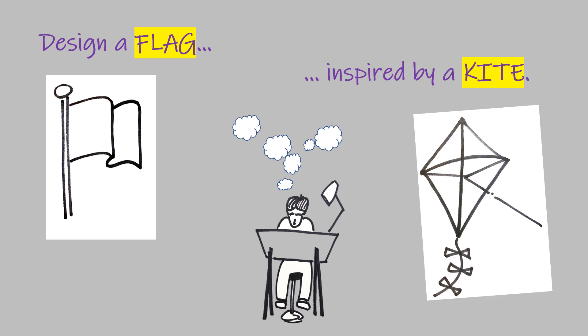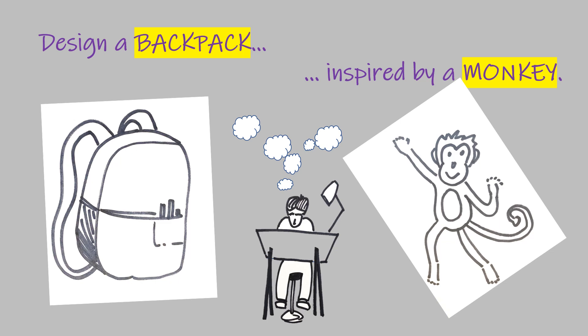If you want more time to think about other ideas, that's fine too. Here's the next challenge: design a backpack inspired by a monkey. Monkeys are good at holding on to their moms, so how would you use the idea of a monkey to inspire a backpack design? Pause the video now if you like.